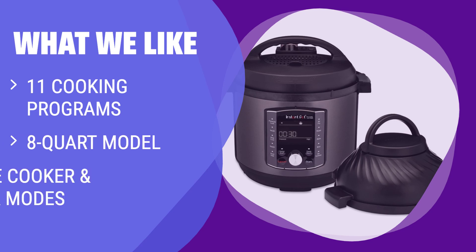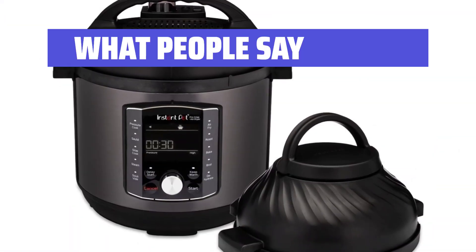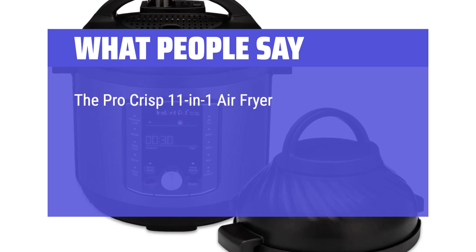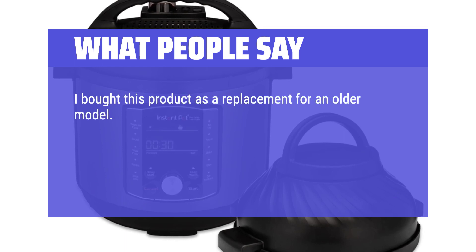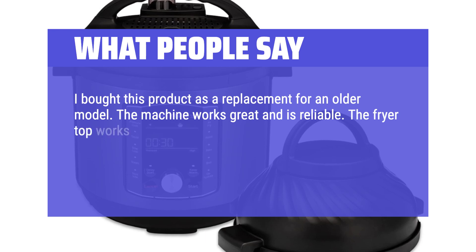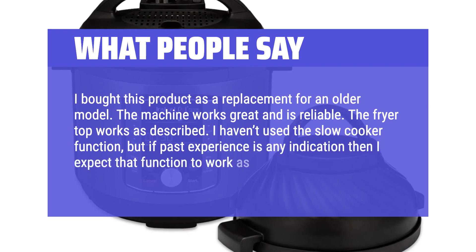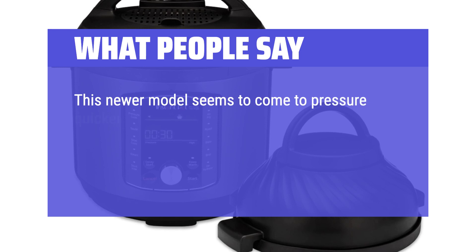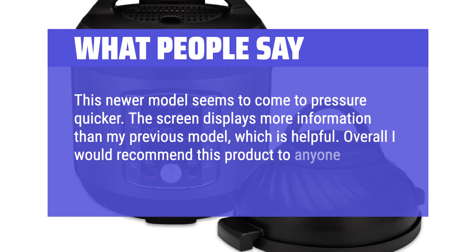What We Like: Ready to upgrade your Instant Pot? This 8-Quart model offers 11 cooking programs and the ability to easily switch between pressure cooker and air fryer modes. If you want versatility in the kitchen, this is the perfect choice for you. What People Say: The Pro Crisp 11-in-1 air fryer and electric pressure cooker combo has truly revolutionized my kitchen, providing an all-in-one culinary powerhouse that exceeds expectations. The machine works great and is reliable. The fryer top works as described. This newer model seems to come to pressure quicker, and the screen displays more information, which is helpful.